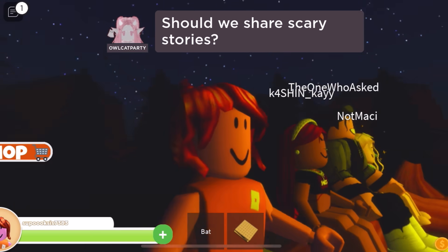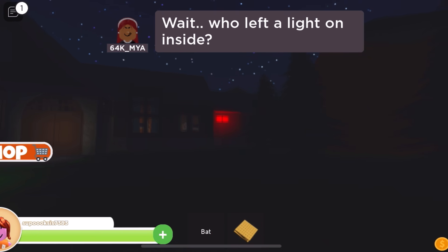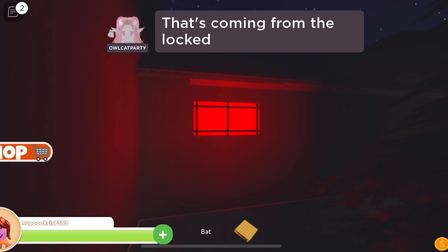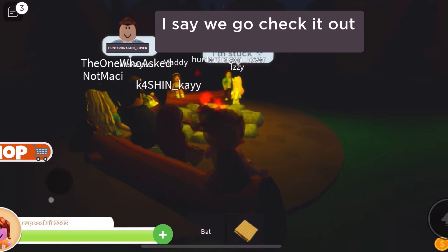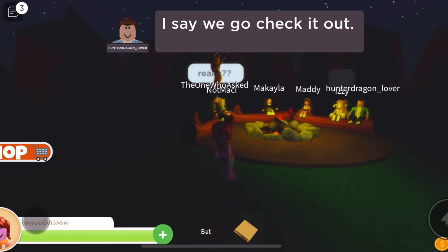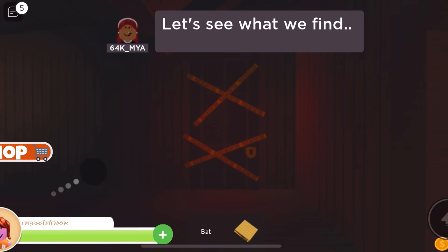Should we share the scary stories? No. Wait, who left a light on inside? Whoa, it's red. Must be some TikTok lights. That's coming from the locked room. We aren't allowed in there. I say we go check it out. You're right, let's go check it out. I'll be the first. Let's see what we find.